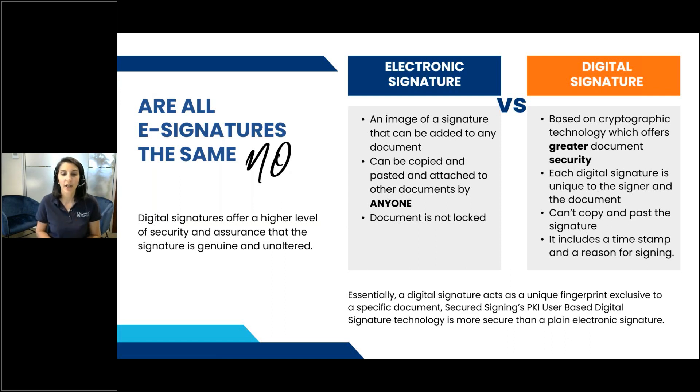It means that we don't keep a copy of your document for long-term storage, which our customers really care about — you don't want third-party platforms to have copies of your documents. If you're using electronic signatures or non-user-based PKI digital signatures, they do keep a copy of your document. We delete our copy within seven days, and for some of our healthcare customers it's within 24 hours. Hopefully you've learned something new — if not, thank you for being patient with that.